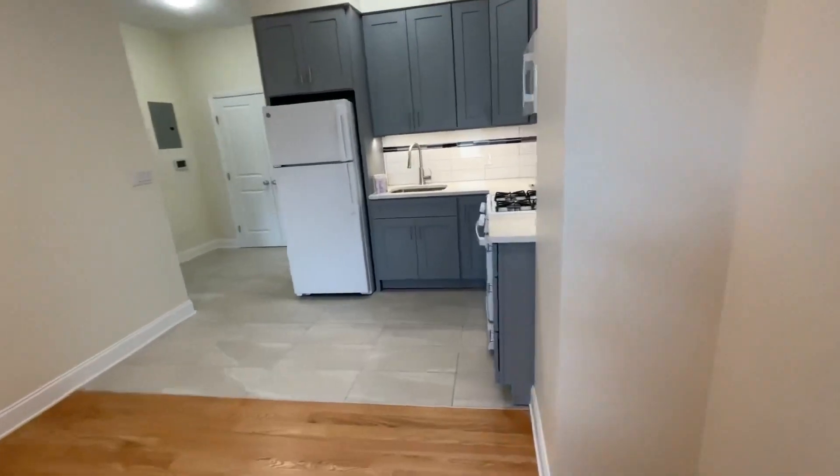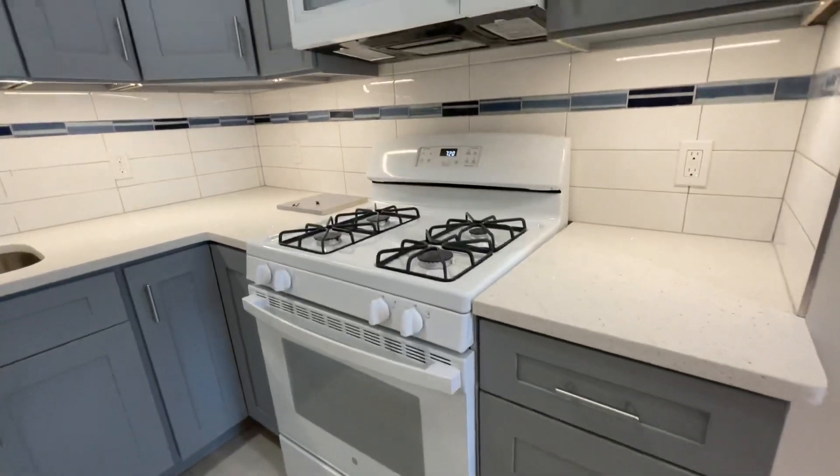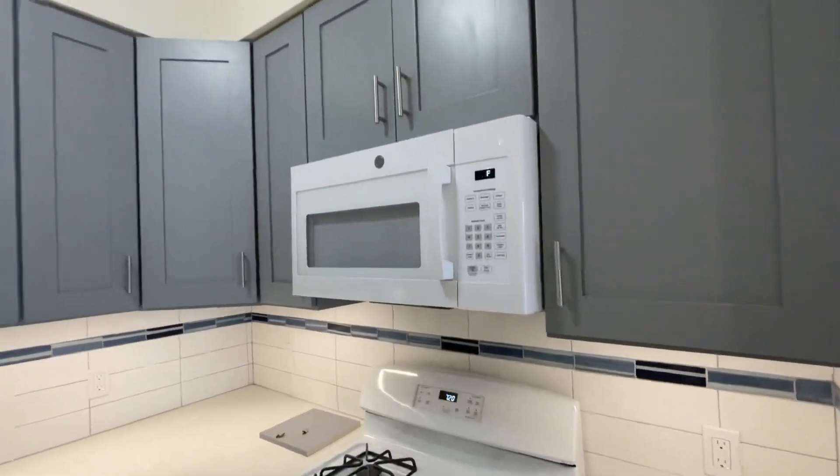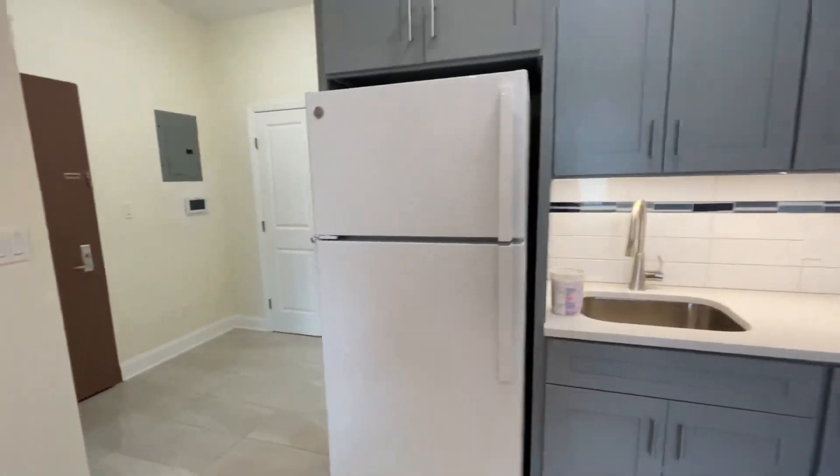Brand new kitchen. Granite countertop and built-in microwave. There's very good cabinet space. Large fridge.